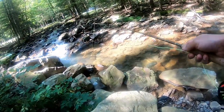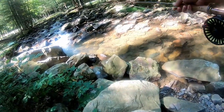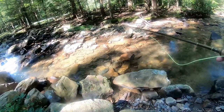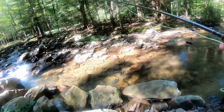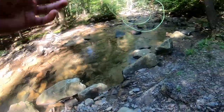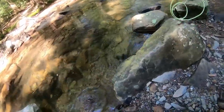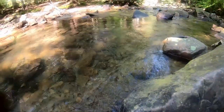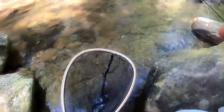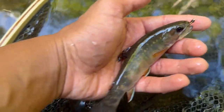A nice rainbow just ate the dry fly, set the hook - he must have spit it out. That's wild. Fish on - brook trout! There we go, get him in. There we go y'all, like the native of the day. This one took the little Copper John right there, beautiful fish.